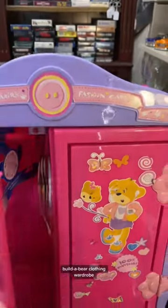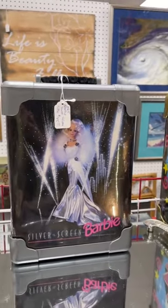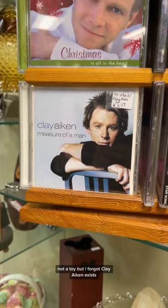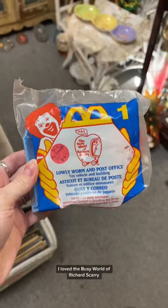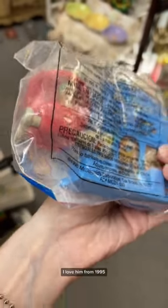Build-A-Bear clothing wardrobe. These really iconic Barbie cases. Not a toy, but I forgot Clay Eggman exists. I loved the busy world of Richard Scarry. Look at the little worm — I love him, from 1995.